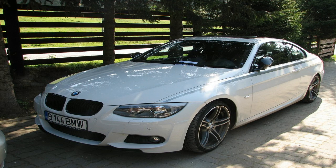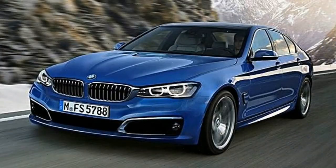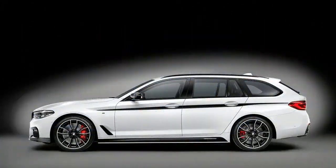BMW's M Performance Parts is a good example of it, since it's often overshadowed by tuning companies and Bimmer's individual personalization division. But as it showed in the 5 Series Touring variant of the mid-sized luxury sedan, there's more to the M Performance Parts than meets the eye. The treatment itself is getting some well-deserved shine at